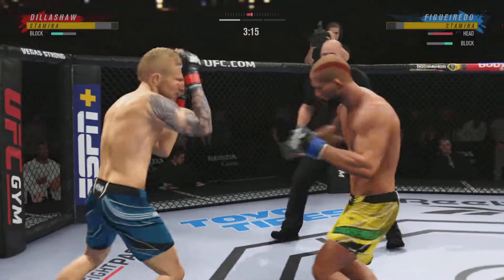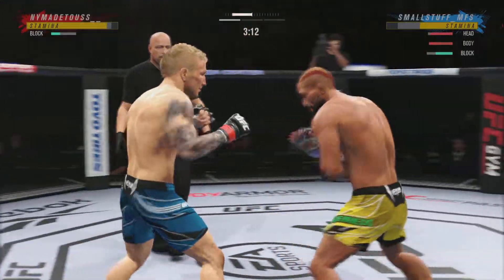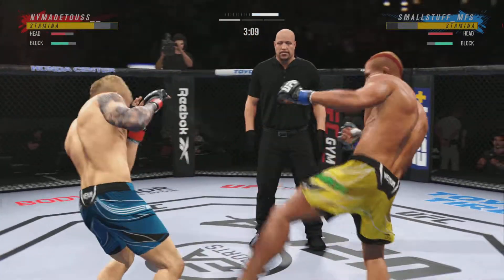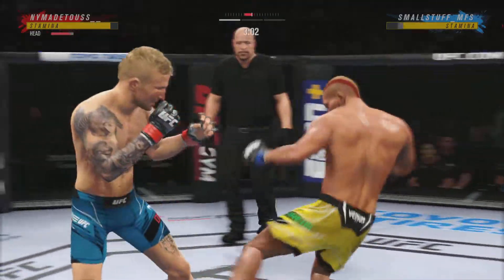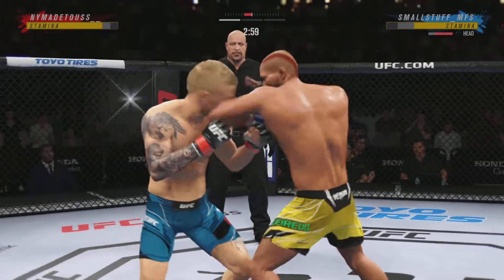Look at the turtles in that kick. Straight to the body by Dillashaw. Big head kick! These guys are throwing back and forth.